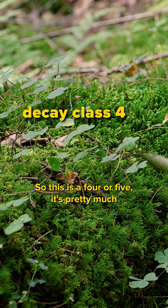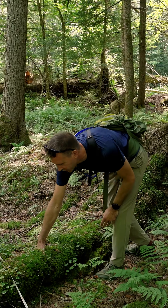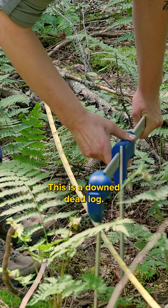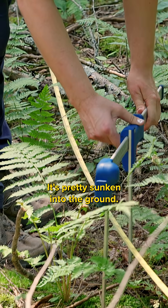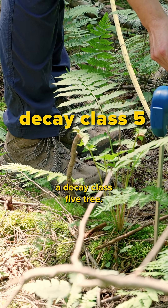This is a class four or five. It's pretty much totally rotted through — you can stick your hand into it. It's also acting as a nurse log. This is a downed dead log, pretty sunken into the ground, so this is definitely a decay class five tree.